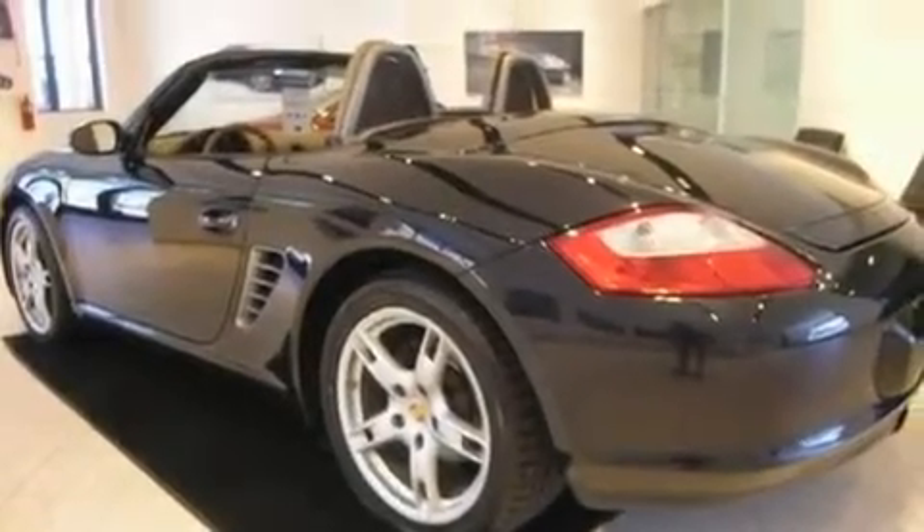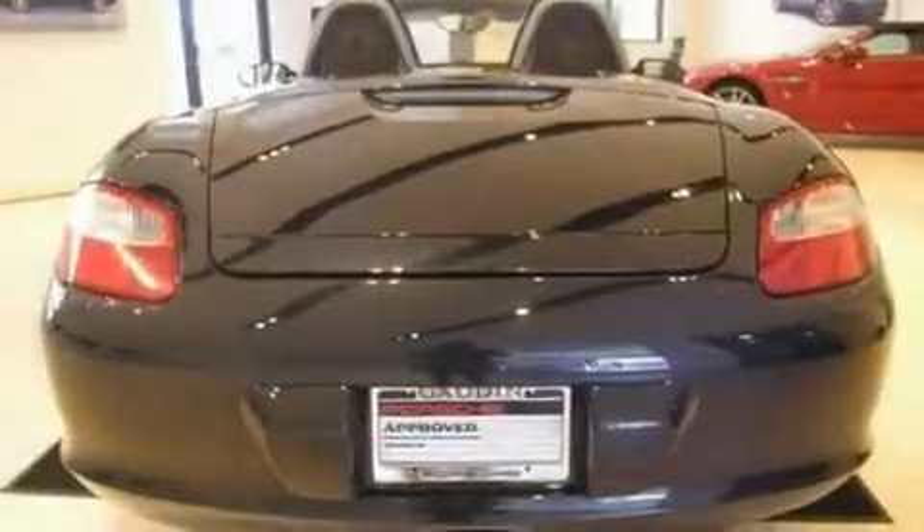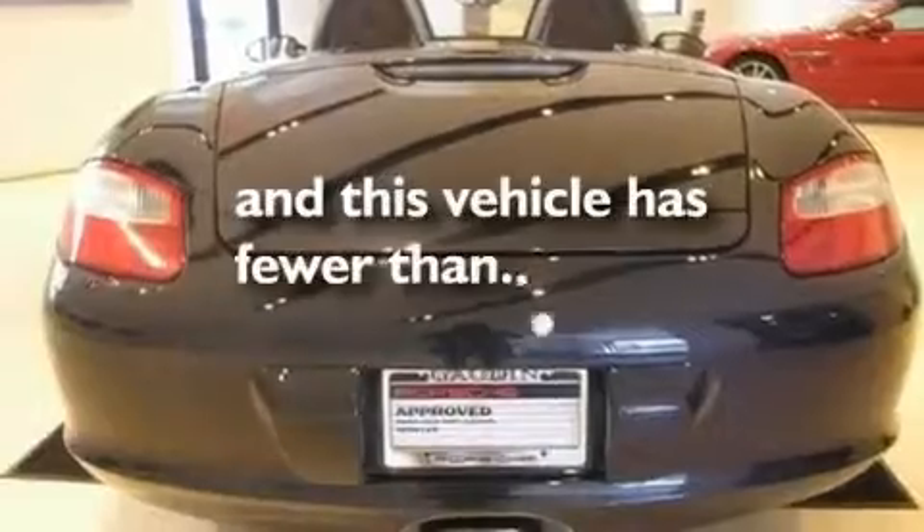Fog lamps, traction control, a rear window defroster — and this vehicle has less than 42,000 miles.